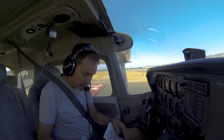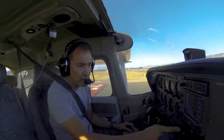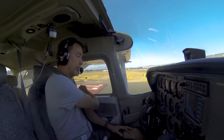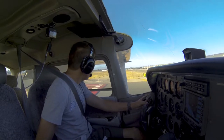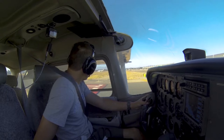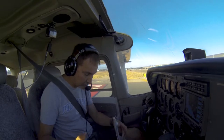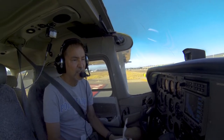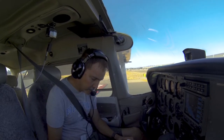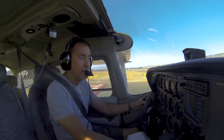West check 15-81, runway 2-0 right. Let's go to ground — ground is 120.8. So let me switch to COM2. John Wayne ground, 7-2-5-7 Papa, clear of 2-0 left at Juliet for Duff Street. November 7-2-5-7 Papa, John Wayne ground, taxi midfield run-up area via Charlie. Midfield run-up via Charlie, 5-7 Papa.